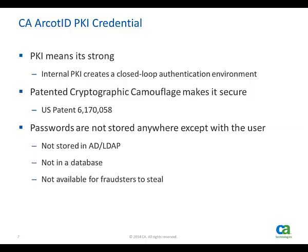Since the private key is not kept on the server, it cannot be stolen, and the key on the client device is protected against brute force attack by the nature of the patented technology. Please see the companion video on cryptographic camouflage for more details on how this technology works.